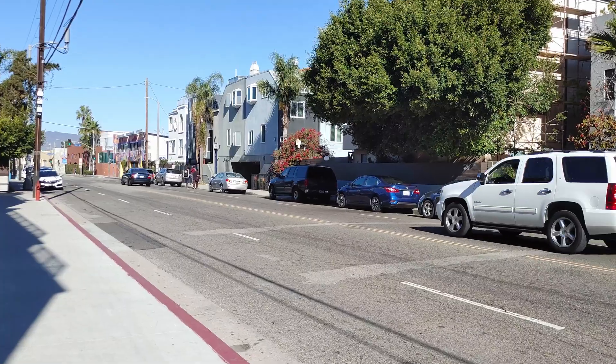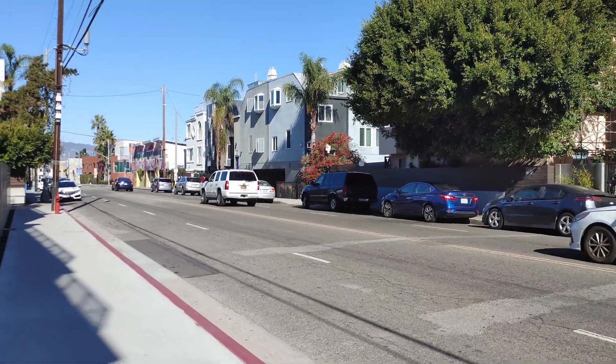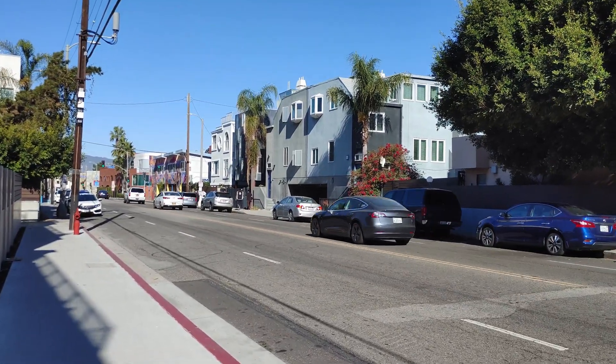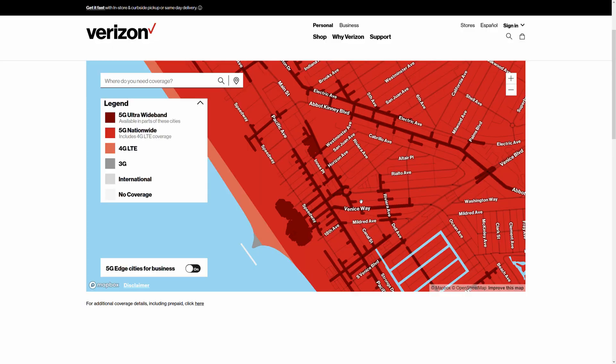Very impressive results, but that signal was pretty easily lost, even on foot. Walking a block away and you quickly lose sight of that tower. The phone drops you back down to sub-6 or LTE. While Verizon is slowly expanding their footprint in population-dense areas, even here in Southern California in advertised target markets, this kind of connection is patchy.